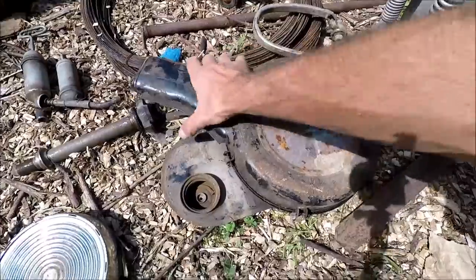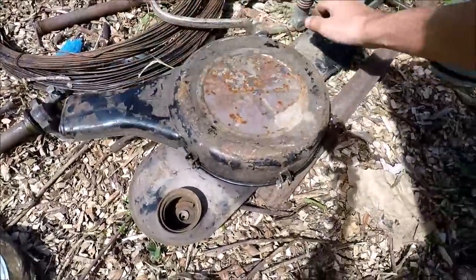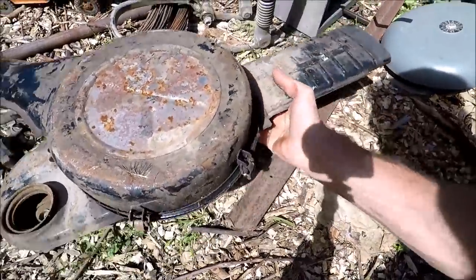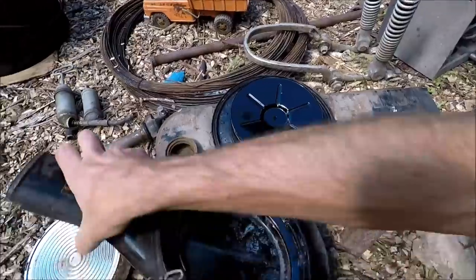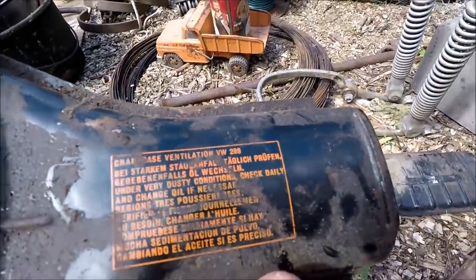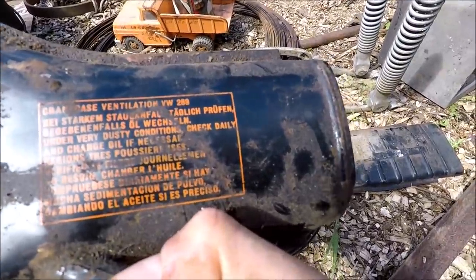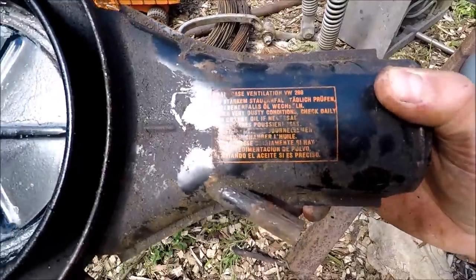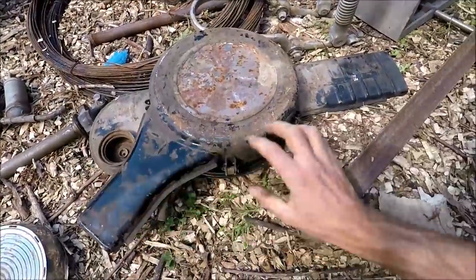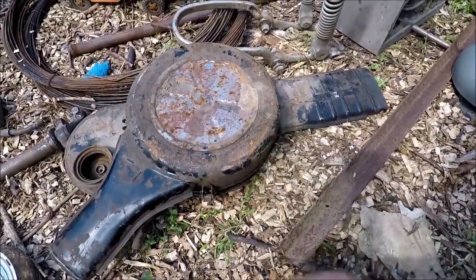This here I wasn't too sure about and I was just about to throw it in with the rest of my scrap, but then I said hold on a second, what is this? I took it apart and read: 'crankcase ventilation, VW 289.' This is a car part from a Volkswagen Bug engine — I can imagine that's going to be pretty valuable.